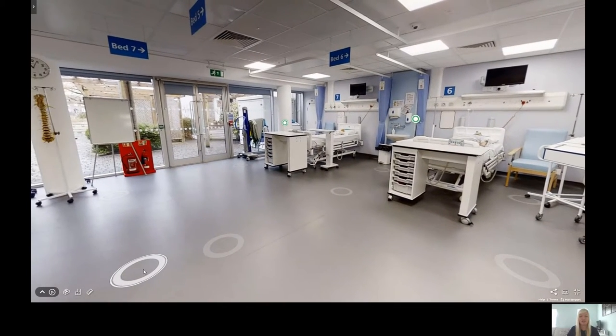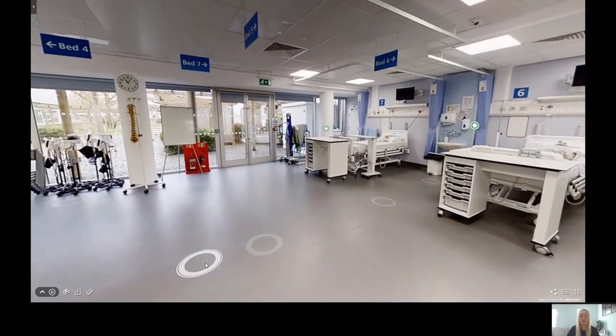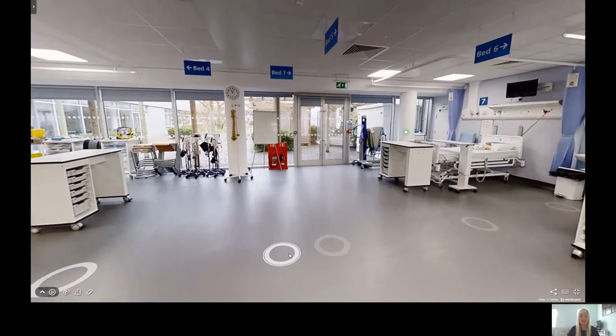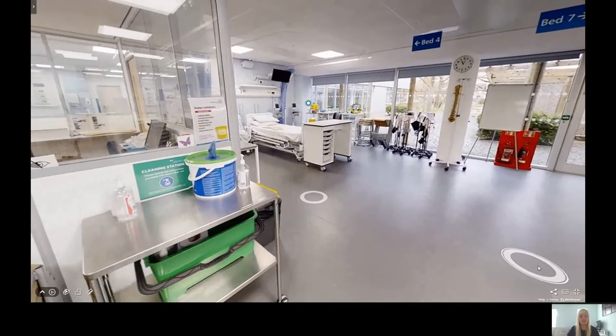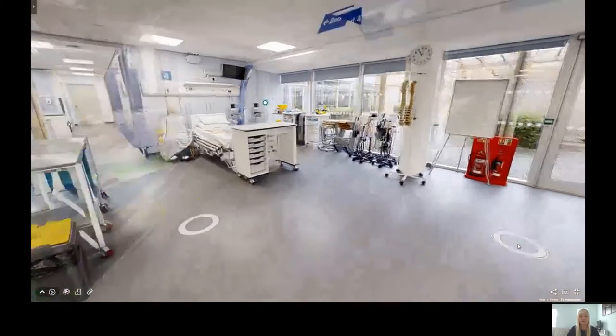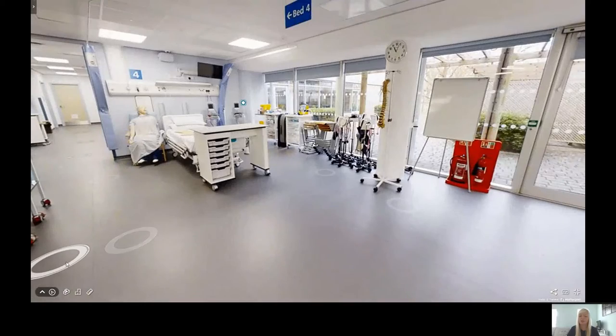This space is also used for simulations alongside students from different courses within the School of Health and Social Care, such as nursing and paramedic science students. The simulation sessions create realistic scenarios, allowing you to perfect your skills before you use them.